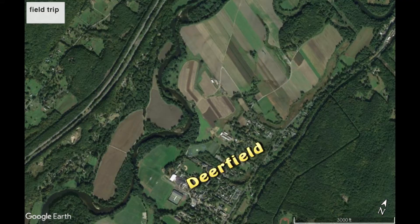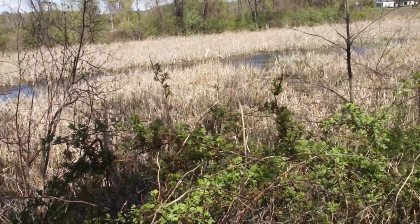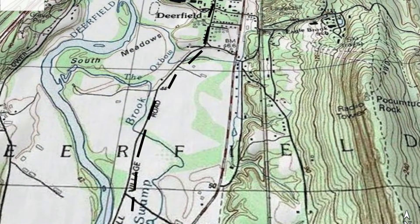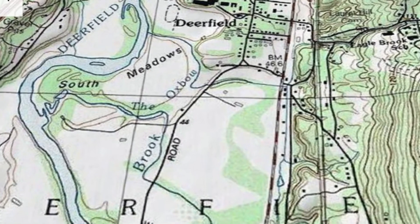Head south along Routes 5 and 5/10 and turn into the historic town of Deerfield. This roadside stop reveals an old oxbow where the Deerfield River once flowed. As you continue along Main Street and then onto Mill Village Road, you will see many other examples of river oxbows from the Deerfield River hundreds of years ago.